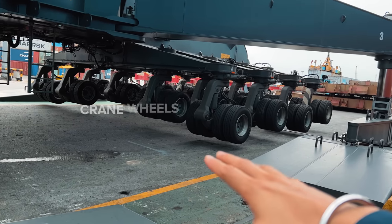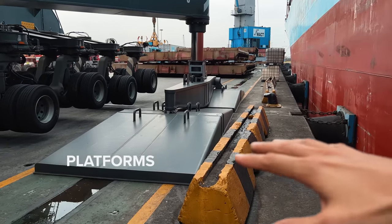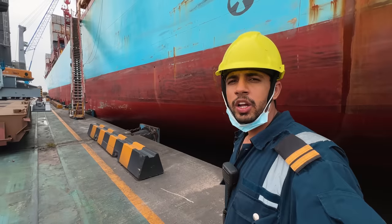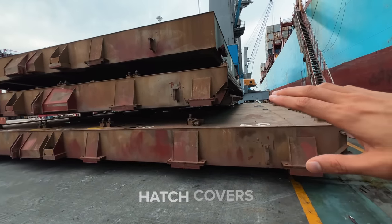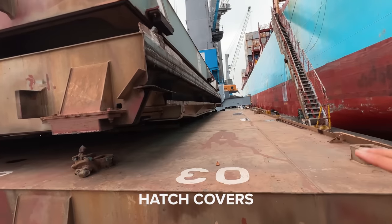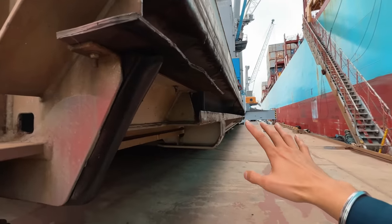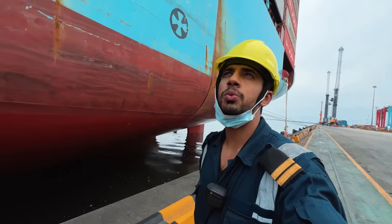What's happening here is all the wheels are up because the load is being taken by these platforms for the crane. Right now I'm on the jetty, and sometimes we have to check the hatch covers for any damage and check the rubber packings. This is also a job of an officer when on cargo operation watch.